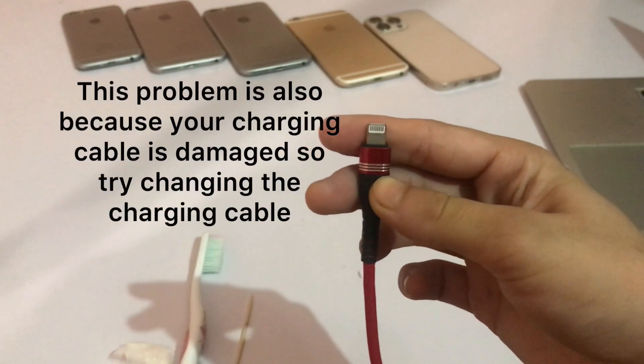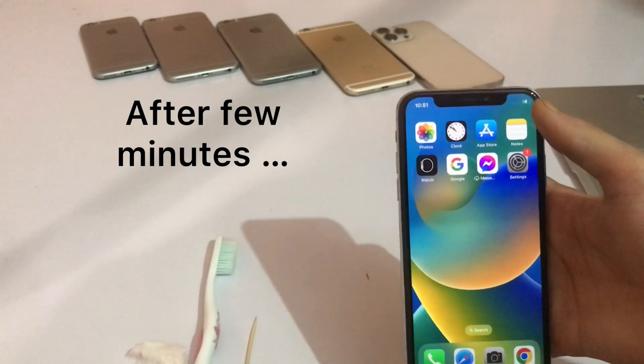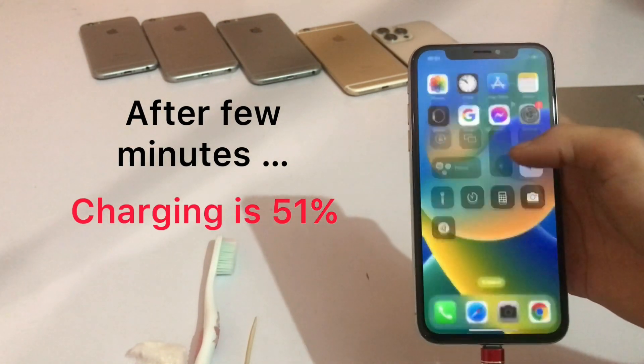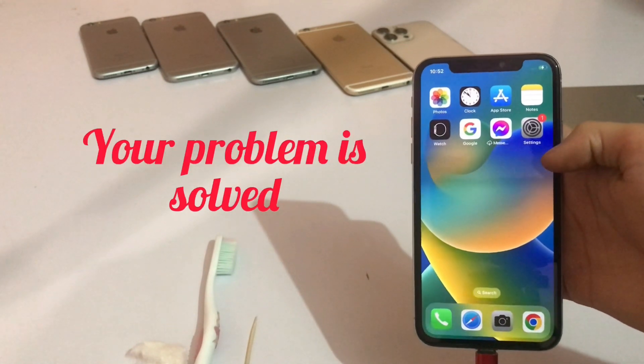Solution 4: This problem can also be caused by a damaged charging cable, so try changing the charging cable. After a few minutes, charging is now at 51%, so your problem is solved. Thanks for watching.